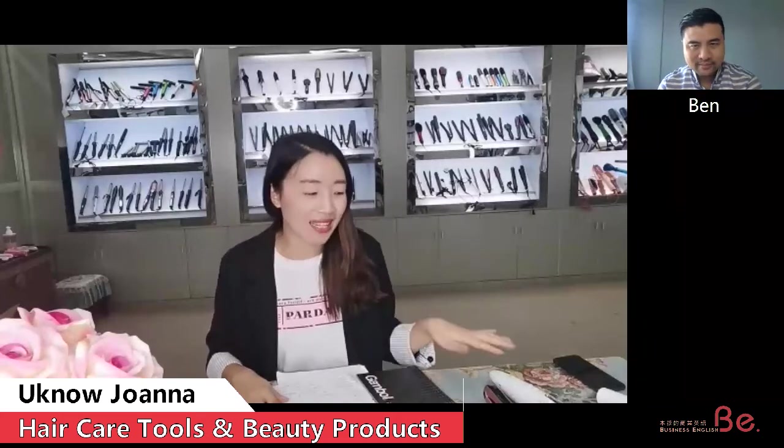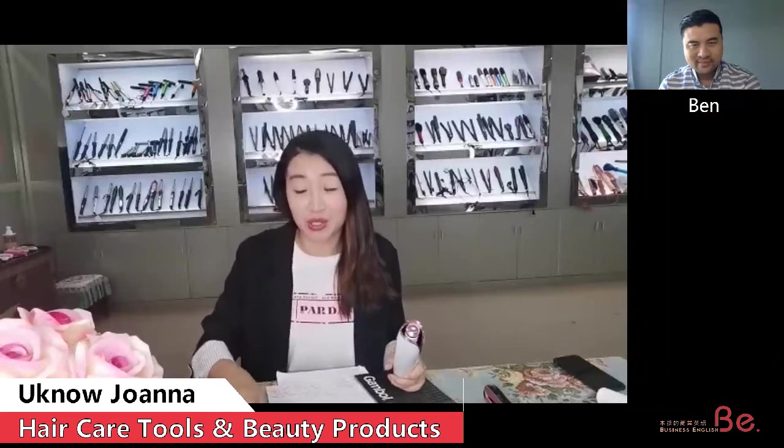Can you tell me more about yourself and your business? My name is Joanna and our company name is Nimboyuno Electric Appliance. You can call me Yuno Joanna — company name is Yuno, my name is Joanna. We are specialized in hair care products and personal care products for over 11 years.